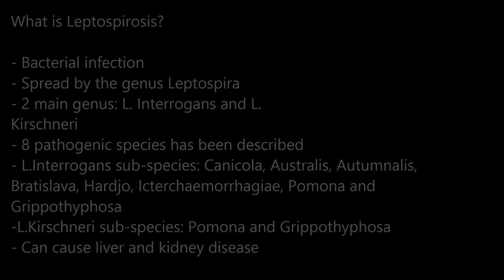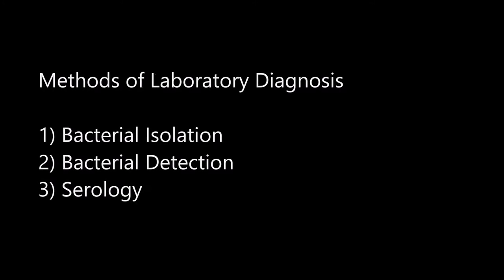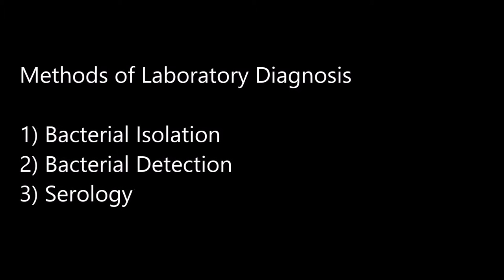There are three main methods for laboratory diagnosis of leptospirosis in dogs: namely bacterial isolation, bacterial detection, and finally serology.